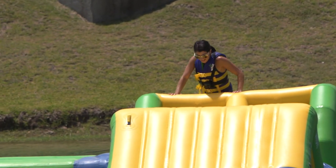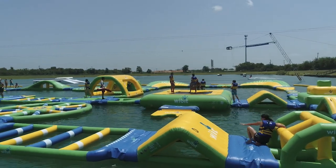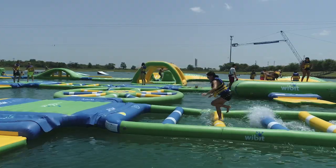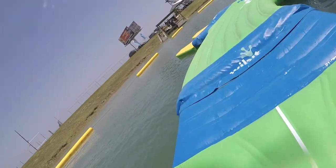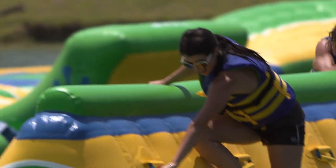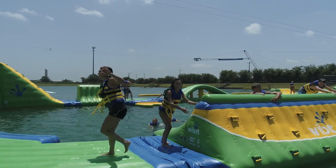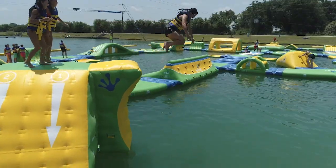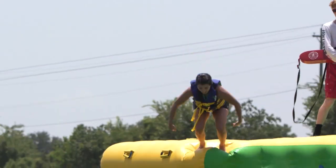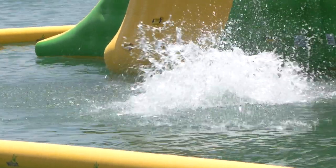It may look like child's play from afar, and it is a ton of fun, but some of these obstacles are way harder than they look. I'd say this isn't just a water park — it's more like a workout. But the good news is, any time you need a break, it's easy to cool off with a relaxing dip. And sometimes you cool off unintentionally.